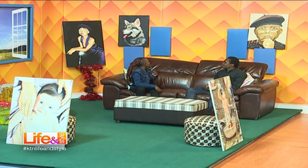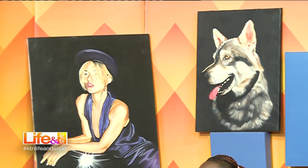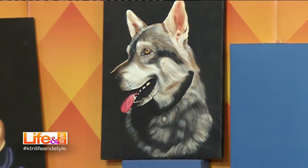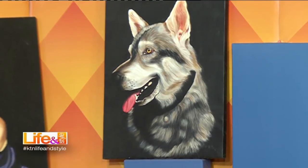Let's talk about the paintings — you said it's realism. Starting with this girl: who is she? Mostly I pick subjects from news prints and magazines — if I come across a good picture I do it, it's about what really attracts you. And what about the wolf? That's actually a dog. The way it looked and its pose captivated me, and I said I'd love to put it on canvas.